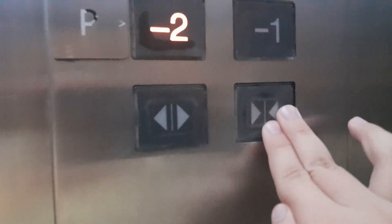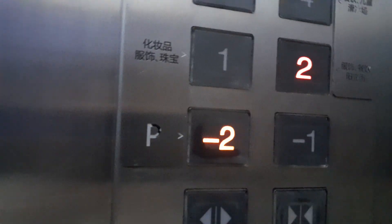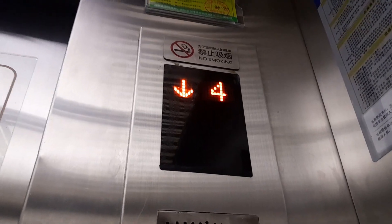Let's try seeing call cancel. No call cancel, by the way. At least on some elevators you could call cancel.